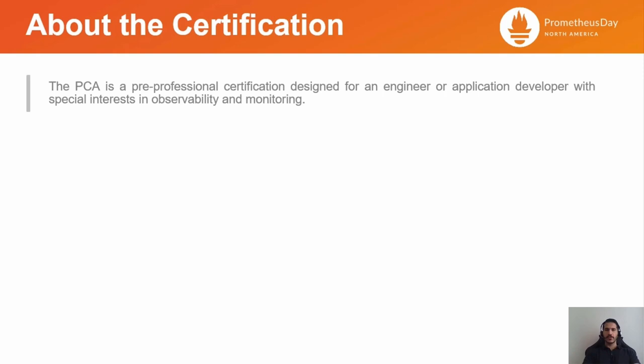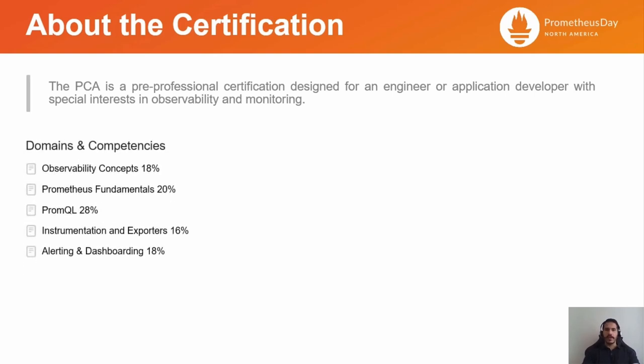The Prometheus Certified Associate Certification, as defined by the CNCF, is a pre-professional certification designed for an engineer or application developer with a special interest in observability and monitoring. The main areas the exam covers are: Observability Concepts, Prometheus Fundamentals, PromQL, Instrumentation and Exporters, and Alerting and Dashboarding.